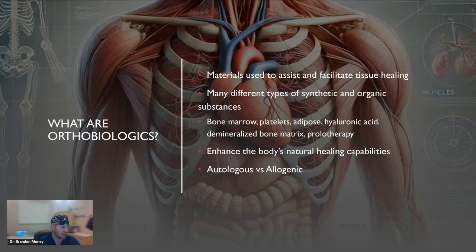There are lots of different types of synthetic and organic substances, including bone marrow, platelets from your bloodstream, adipose, hyaluronic acid, demineralized bone matrix, prolotherapy, and other things utilized to enhance the body's natural healing capabilities. The human body has an amazing possibility of healing — we do it every single day because we damage tissue every day. There are over a thousand growth factors or healing factors in our body that act as a boost for the repair cells to help heal damaged tissue. Unfortunately, many of these tissues just don't have very good blood supply, which limits the healing potential in certain circumstances.